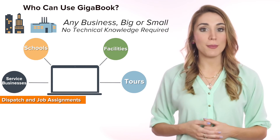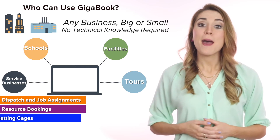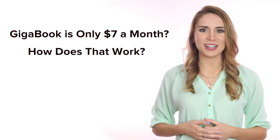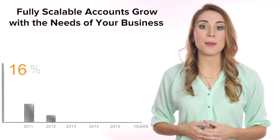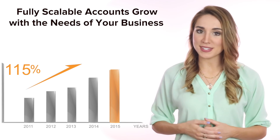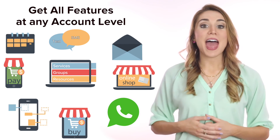Service businesses, schools, facilities, tours, dispatch and job assignment, resource booking, batting cages, tanning beds, and rooms — only $7 a month. Fully scalable accounts based on your business needs allow you to grow the account as you grow your business. Get all features at any account level.